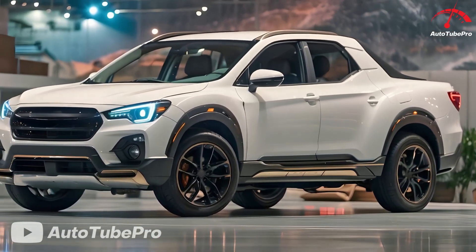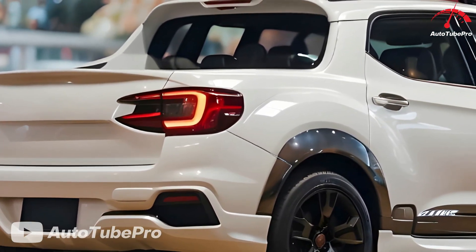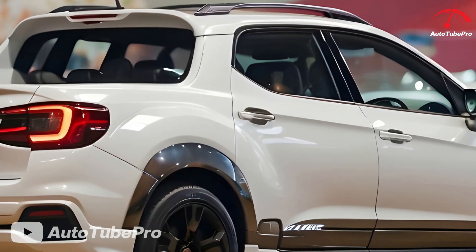Under the skin, the Baja would ride on Subaru's global platform, offering ample occupant space. The cabin would feature an adventure-oriented design with modern amenities like a digital instrument cluster and a portrait-style infotainment display with Apple CarPlay and Android Auto.